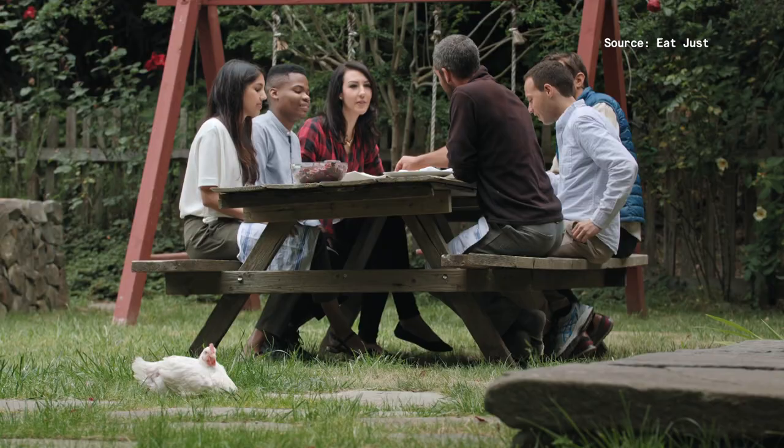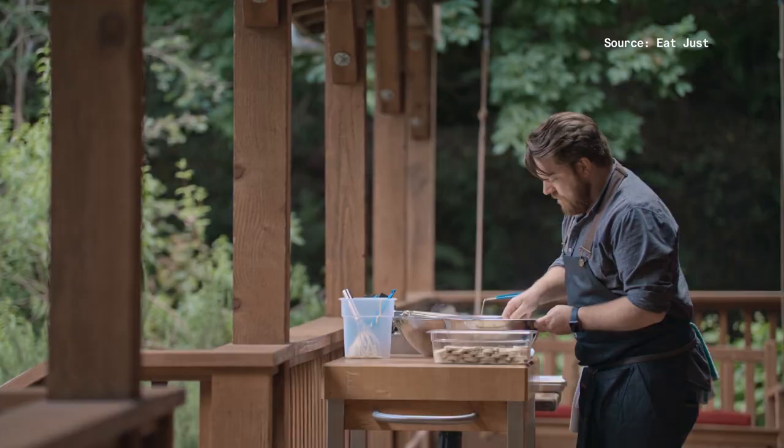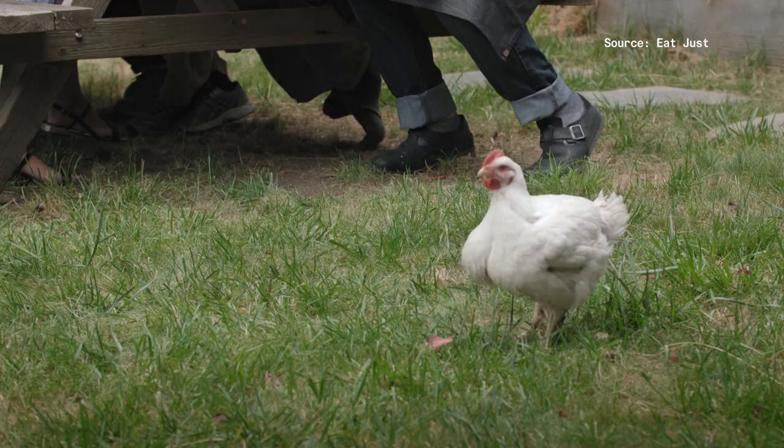Can you talk us through your personal journey — how you came to create cultured meat? I'm probably the biggest chicken eater back in the day that I know. Then I met a guy named Josh Balk, who turned out to be my best friend, and he really opened up my eyes to how the food we eat either reflects or doesn't the kind of person we want to be and the kind of planet we want to live in. I started moving towards more plant-based — vegetarian first, and then vegan. I have a particularly interesting eating style now: I'm almost entirely plant-based, except when I eat our chicken.